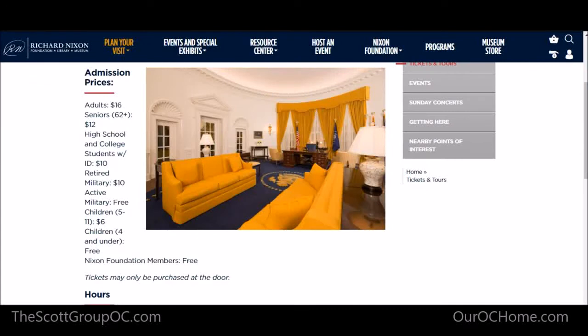The Nixon Library is $16 for adults, $12 for high school age kids, $10 if you're military, and active military is free. Children are $5 to $6. So relatively, it's very inexpensive for what you get out of this.